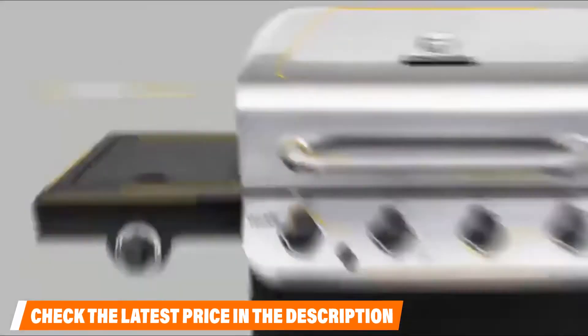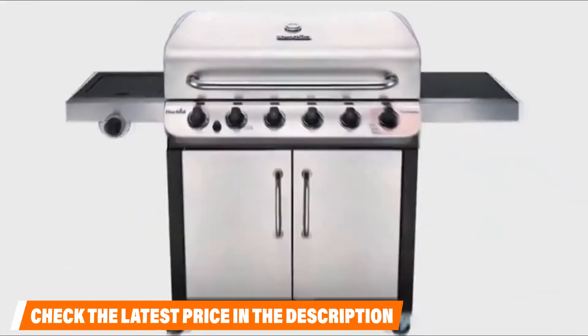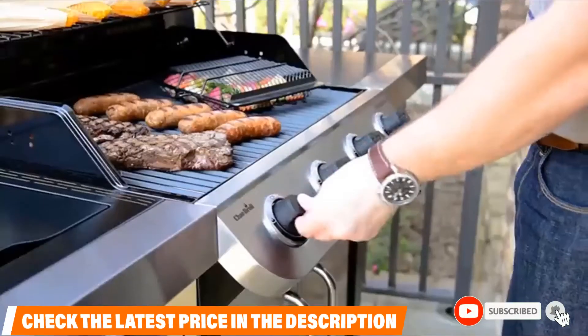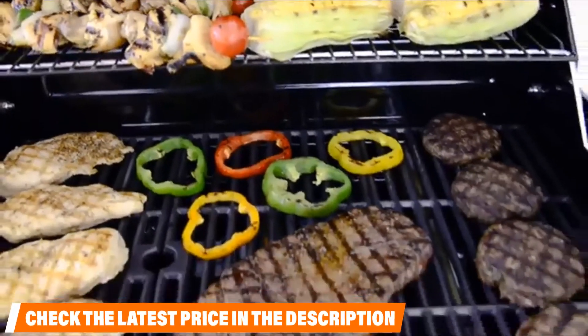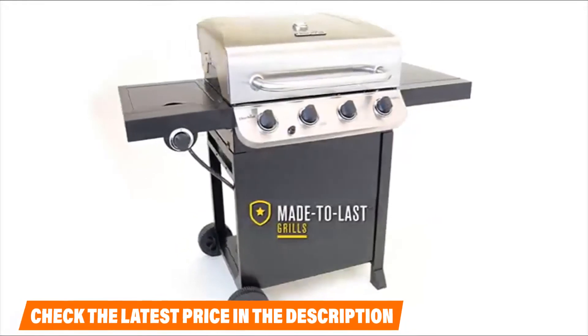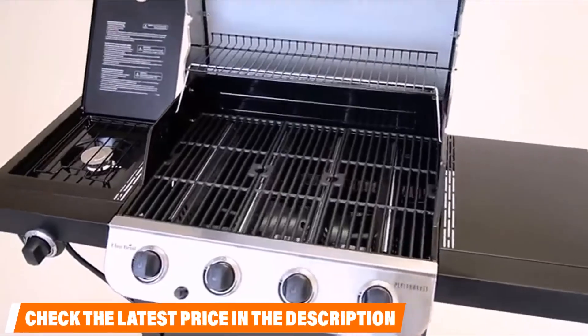The main grate is porcelain-coated cast iron with a cooking area of 300 square inches. There is also a 100 square inch warming rack which swings out of the way when you open the lid. Other handy features include the removable grease pad which is porcelain coated for easier cleaning, and a temperature gauge mounted in the lid for precise heating every time. If you want to know the latest price of the Charbroil Performance 300, check the description box.